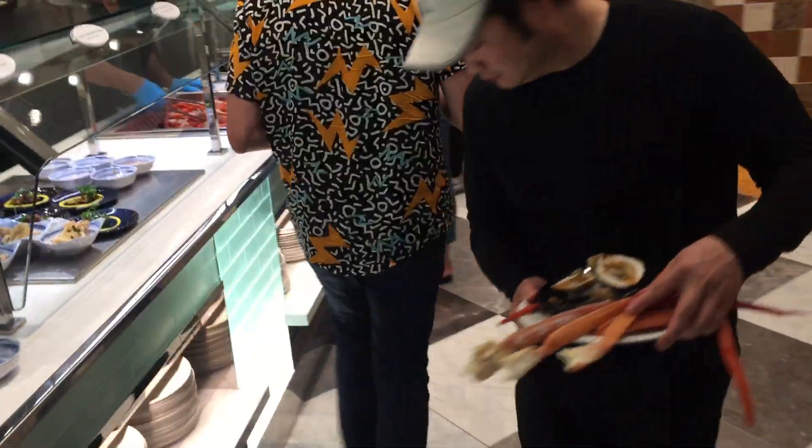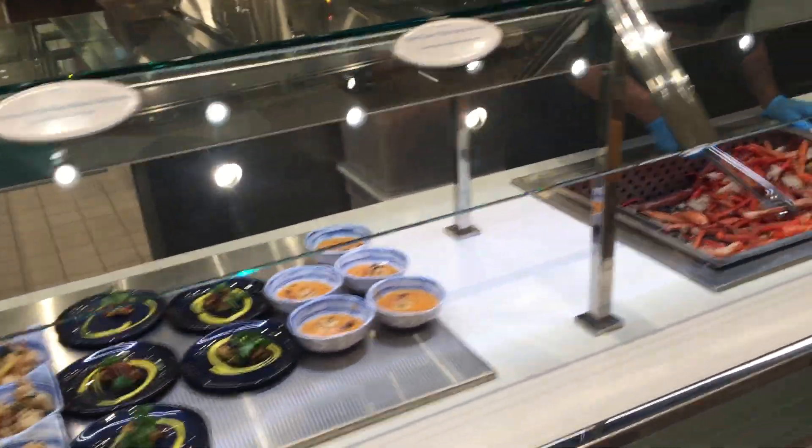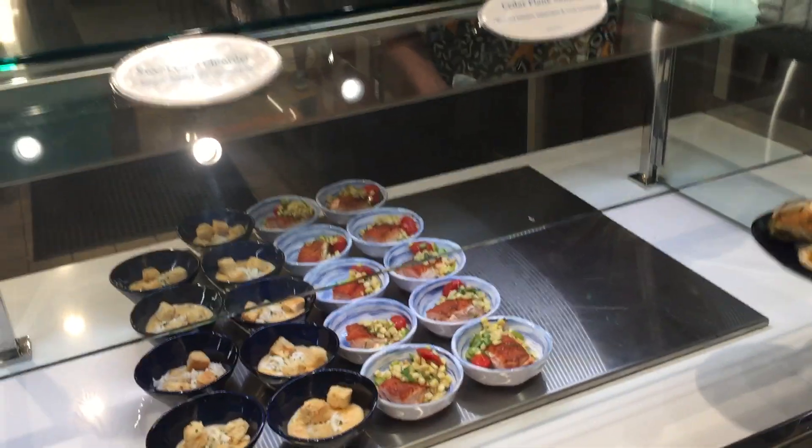All you can eat, with foods from the best chefs in the world. This here is the Gordon Ramsay section, with all kinds of exotic dishes.